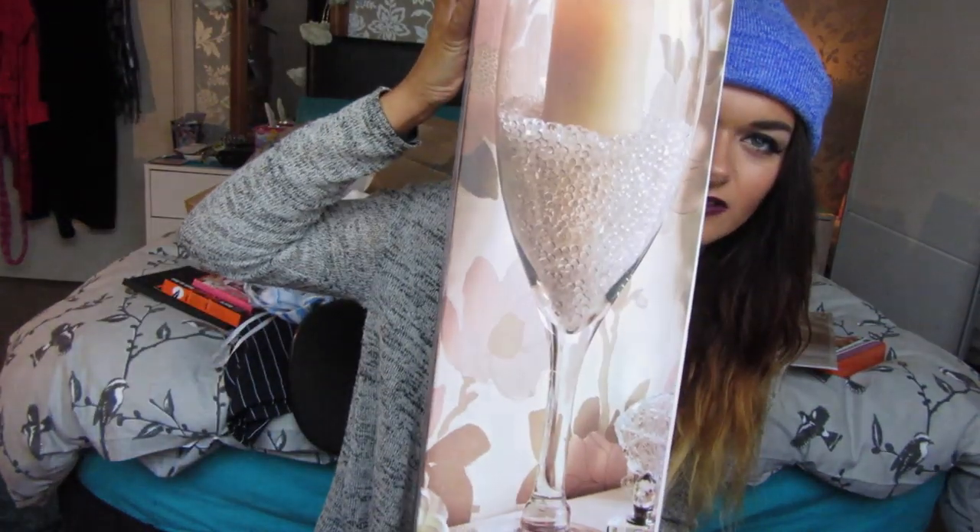She also bought me this massive champagne glass decoration to go in my room. It's got some lights that you put inside it. When I do a room tour I'll have to show you it properly in the flesh because it'll take ages to get out the box. I love it — it's so cute and girly.